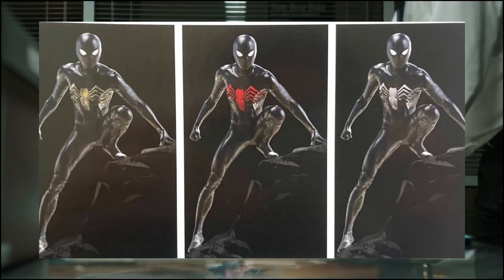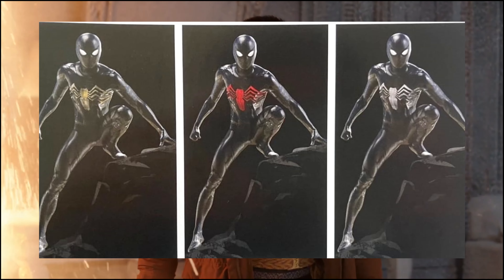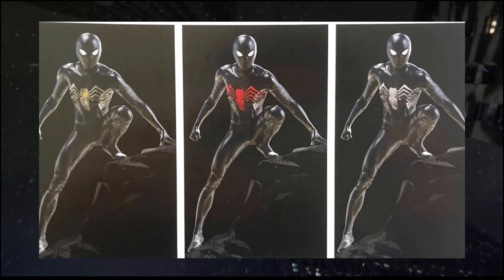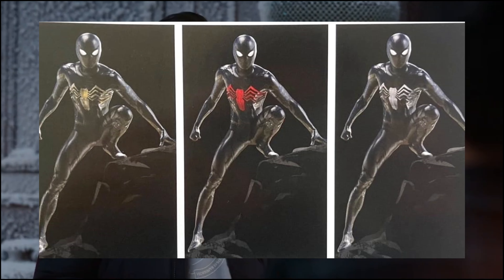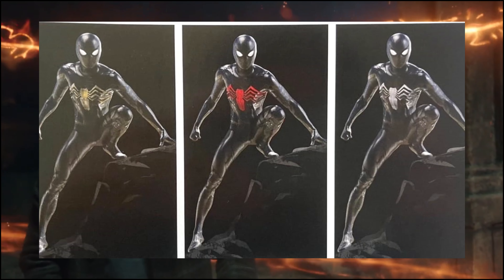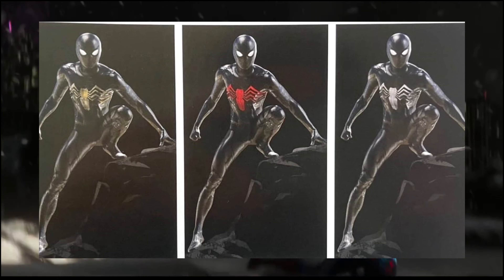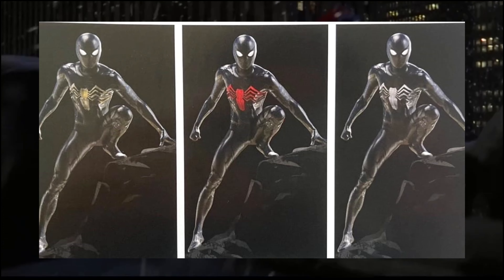The new Spider-Man art book based on No Way Home reveals three specific designs they had in mind for Tom Holland's Peter — the MCU version of Peter Parker — getting the black suit. We see a small evolution from one to three, with the middle one being a red design. Looking at this, we get confirmation that this was at some point far enough in the talks that it made it to the actual conceptual art stage, which is really interesting.